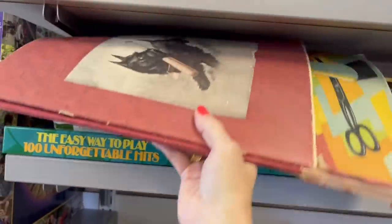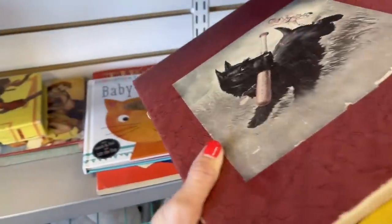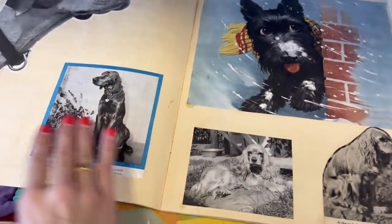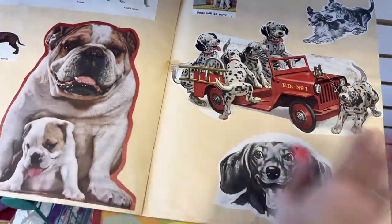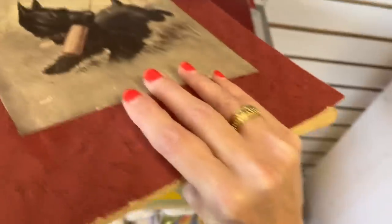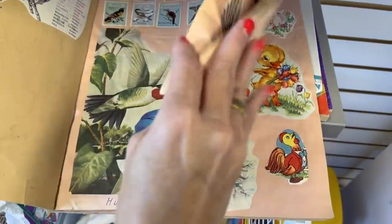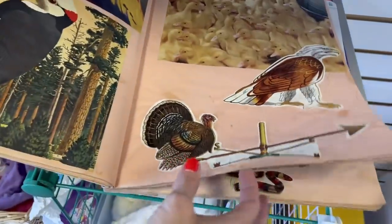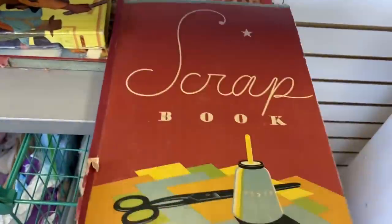I'm over in their book area and I just spotted these older books. They definitely look like they have some age — I'm not sure what they are. This one looks like somebody's little scrapbook — it's all dog photos! That's pretty fun. And here's another scrapbook that looks like just animals — a whole bunch of different pictures of animals.